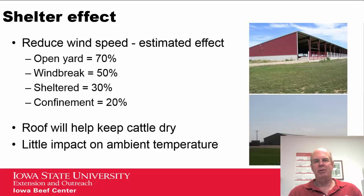Here are some estimates on how different types of facilities reduce wind speed. Even in an open yard, cattle will likely find some shelter from fences or feed bunks. Windbreaks reduce wind to about 50 percent of normal; a sheltered facility to about 30 percent; and a confinement building to about 20 percent of normal. There are many different configurations for sheltered facilities, so these are estimates and more or less wind speed reduction may be seen. Having a roof to keep cattle dry will also have an impact on cold stress, but buildings don't do much to change the ambient temperature outside.